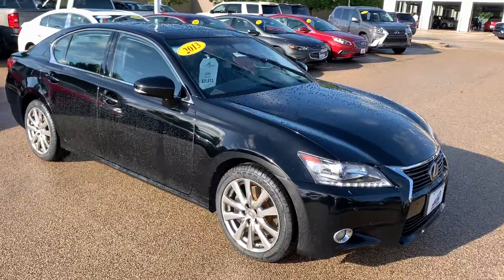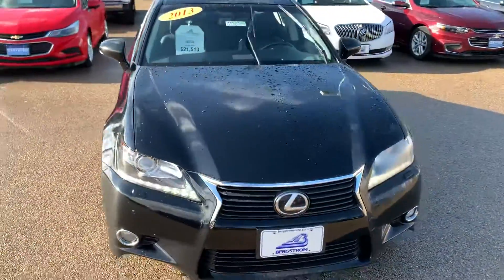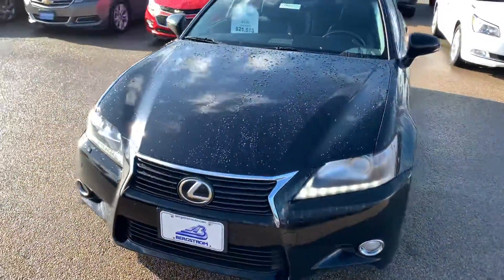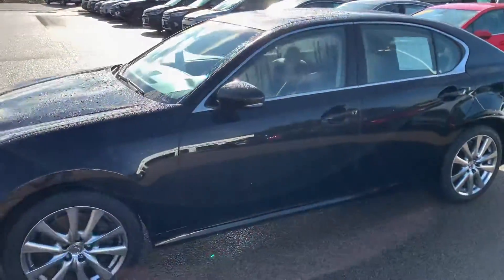Good morning Norman, this is Derek Hughes with Birch from GM of Oshkosh. Just wanted to give you the quick walk around here. Very clean, comes with a 3 month, 3,000 mile warranty that we put on it.